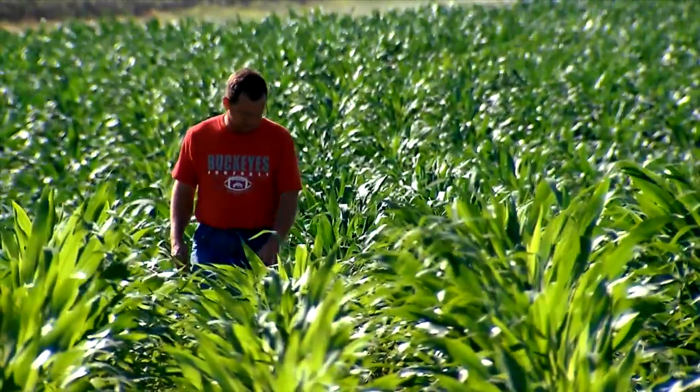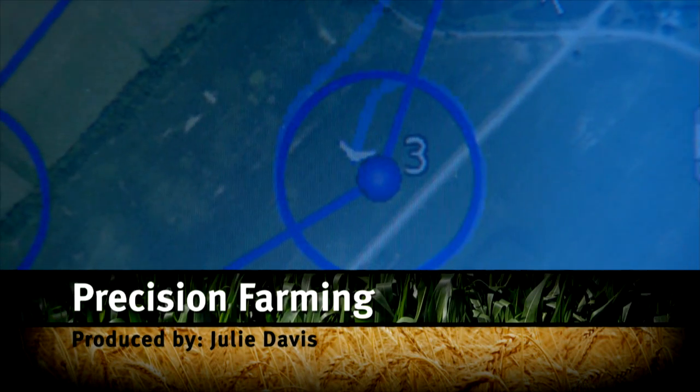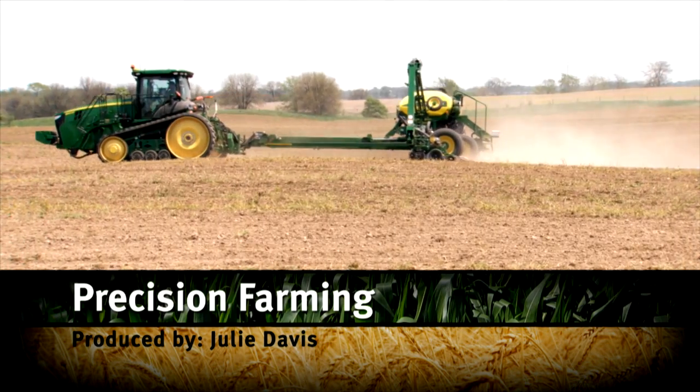How we farm is changing. The use of UAVs for observing, measuring, and responding to crop and field conditions is the latest in technology, and it's only scratching the surface.